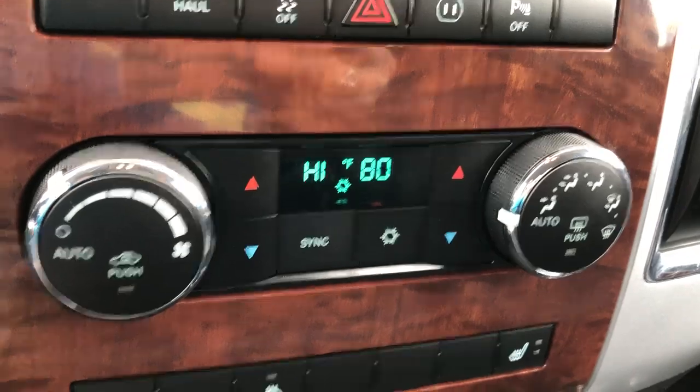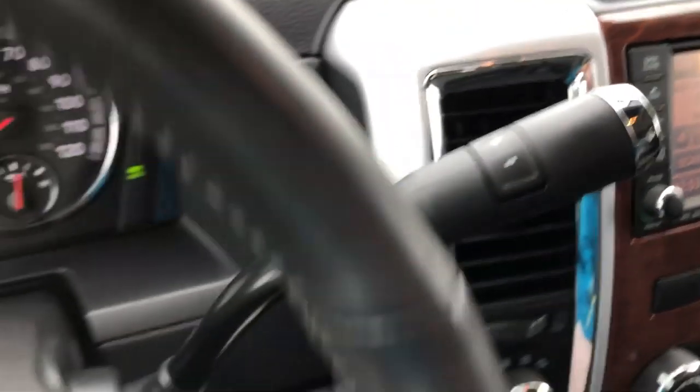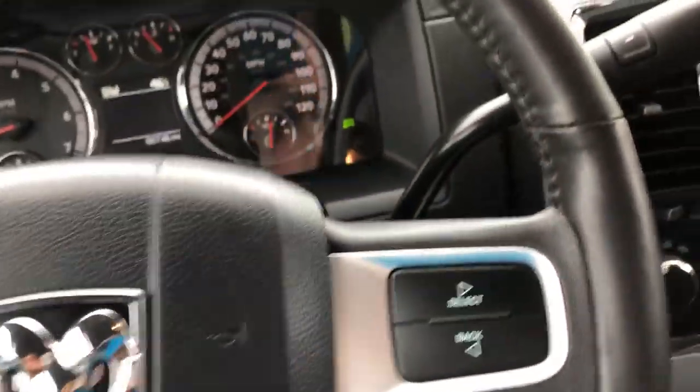Dual climate control, heated seats, heated steering, four-wheel drive and driving capabilities, trailering controls, and a beautiful black leather steering wheel, which features cruise control settings as well as hands-free audio and calling.